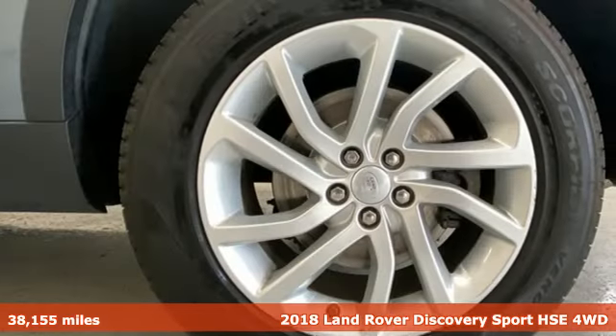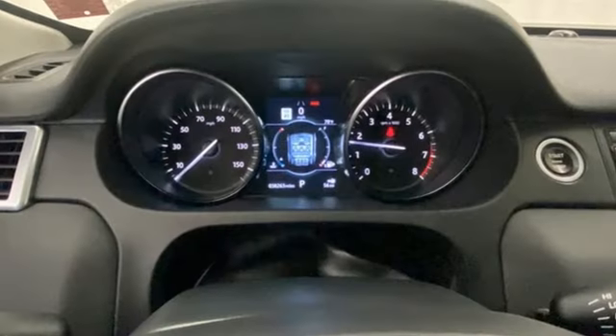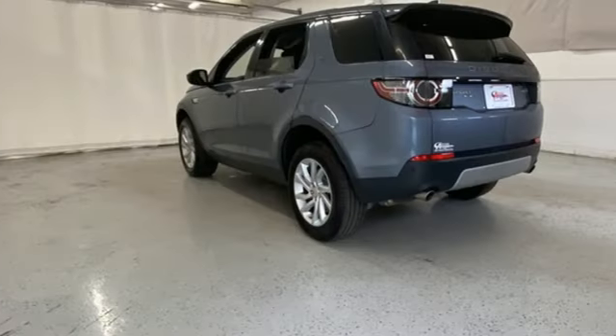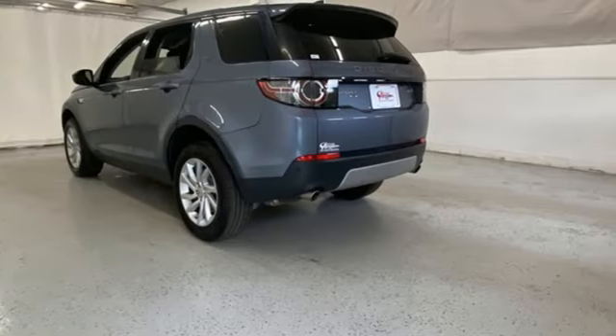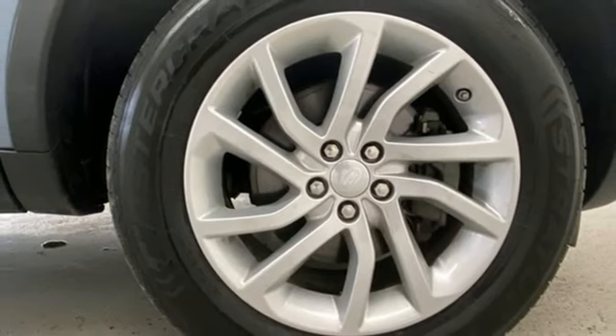It's well-equipped with features you need: automatic transmission, driver control suspension management, Bluetooth wireless audio streaming, memory exterior door mirror settings, dual-zone climate control, and auto-dimming rear-view mirror.